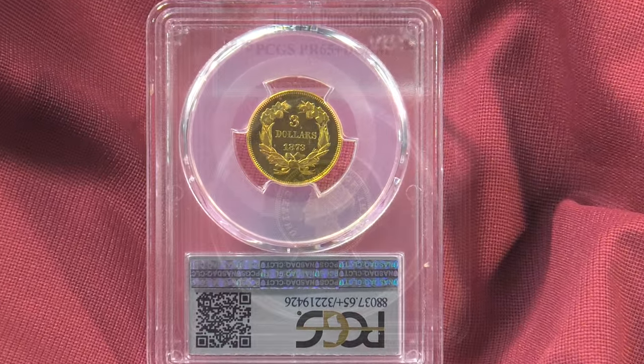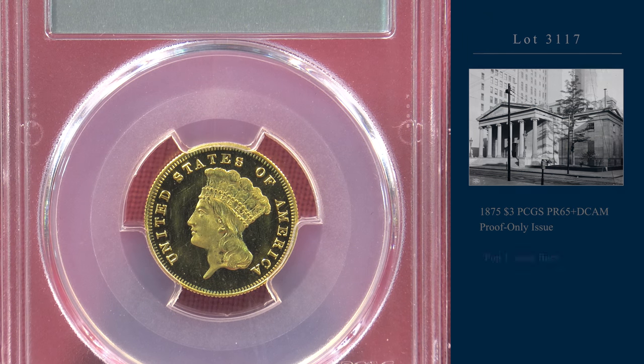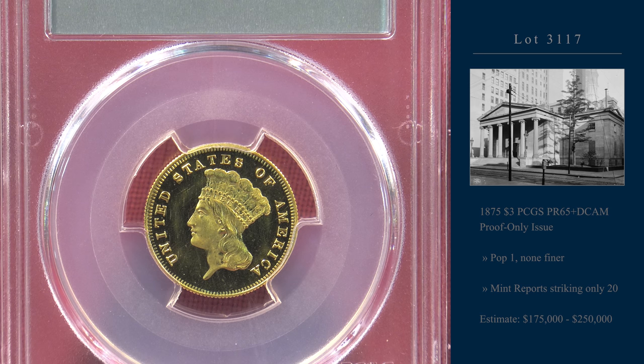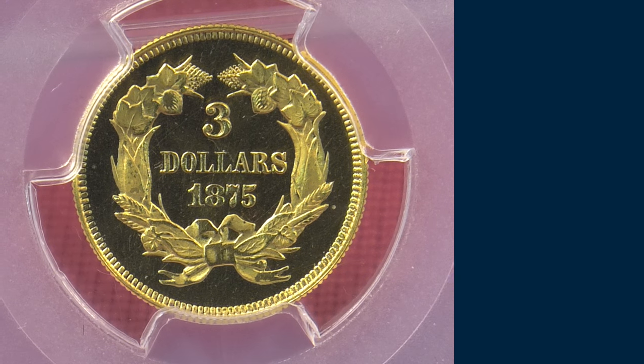And the 1875 PR65 Plus Dcam. Great contrast in this example. 1875 was a proof-only issue, and the final mintage is not known with any certainty. The mint says 20, but a few more are believed to be known.